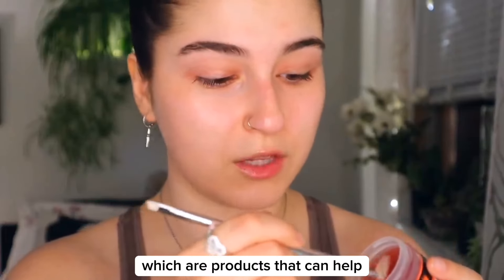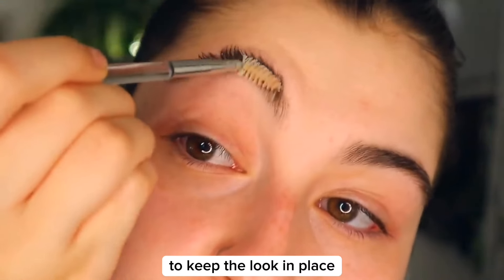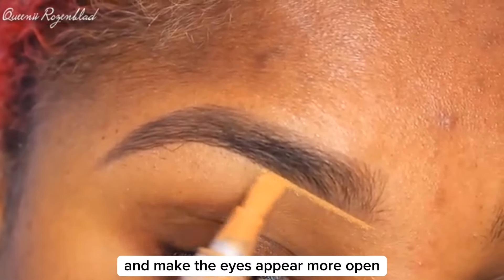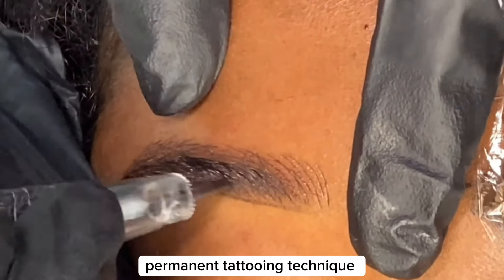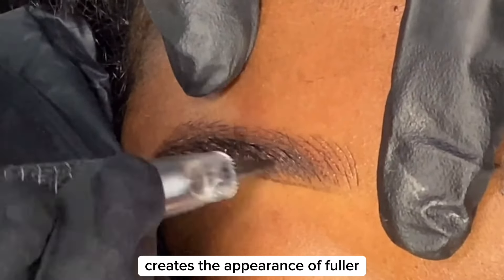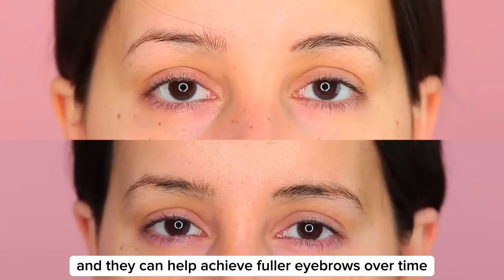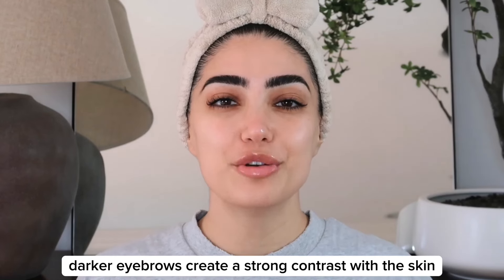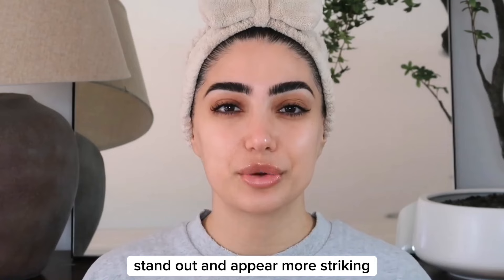Eyebrow gels and pomades — products that help keep eyebrow hairs in place — can be used together with eyebrow pencils and powders to keep the look in place. Applying a highlighter below the brow bone can create the illusion of lifted brows and make the eyes appear more open. Some semi-permanent solutions include microblading, a semi-permanent tattooing technique that creates the appearance of fuller, natural-looking eyebrows. Brow growth serums are designed to promote hair growth and can help achieve fuller eyebrows over time. Darker eyebrows create a strong contrast with the skin, providing clear definition and framing the eyes more distinctly, which can make facial features stand out and appear more striking.